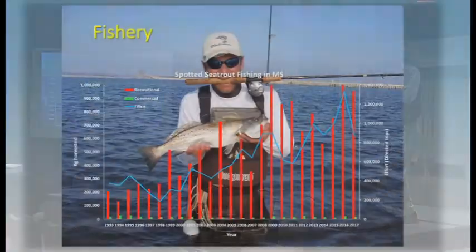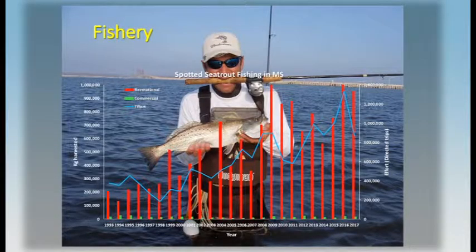If you look just at the data from Mississippi, you get an idea of how important this species has become in the recreational fishery, and you also see that there's almost no commercial production.